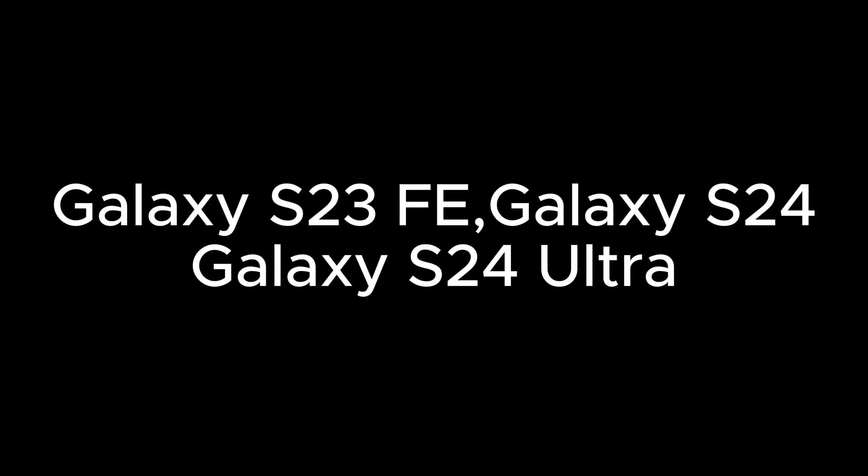Galaxy S Series: Galaxy S21, Galaxy S21+, Galaxy S22, Galaxy S22 Ultra, Galaxy S23, Galaxy S23 Ultra, Galaxy S23 FE, Galaxy S24, and Galaxy S24 Ultra.